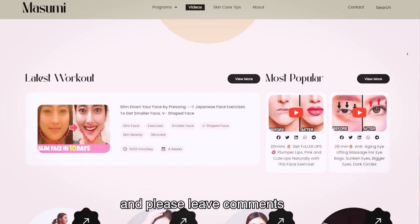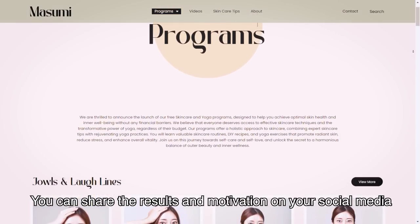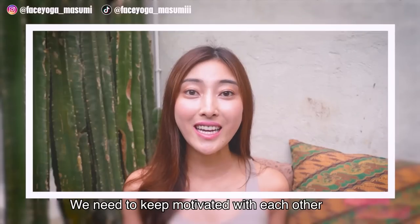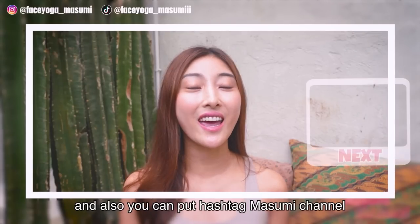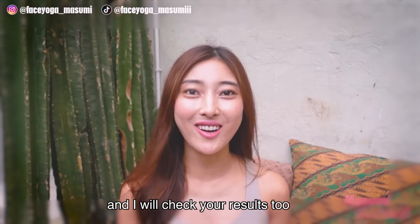Please leave comments. Also, once you finish your workout and exercise, you can share the results and motivation on your social media, such as Instagram and Facebook. We need to keep motivated with each other. You can put hashtag Masumi channel and I will check your results too.